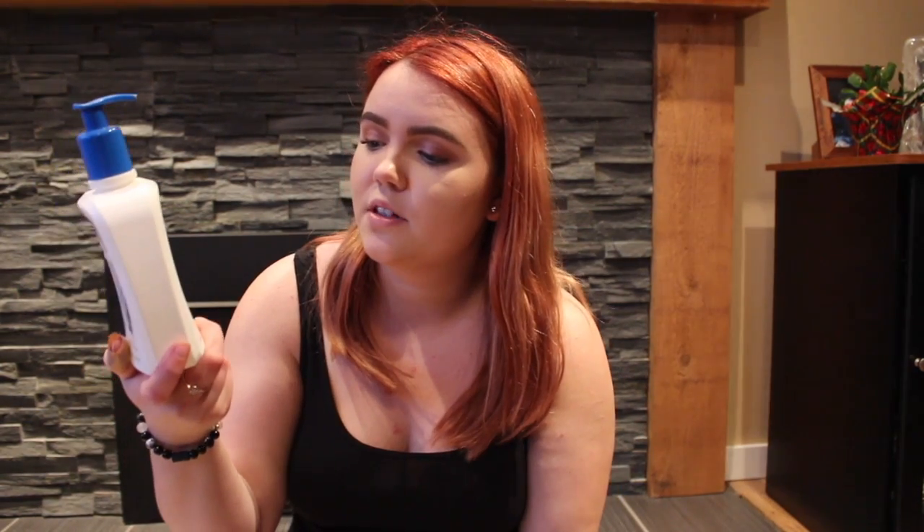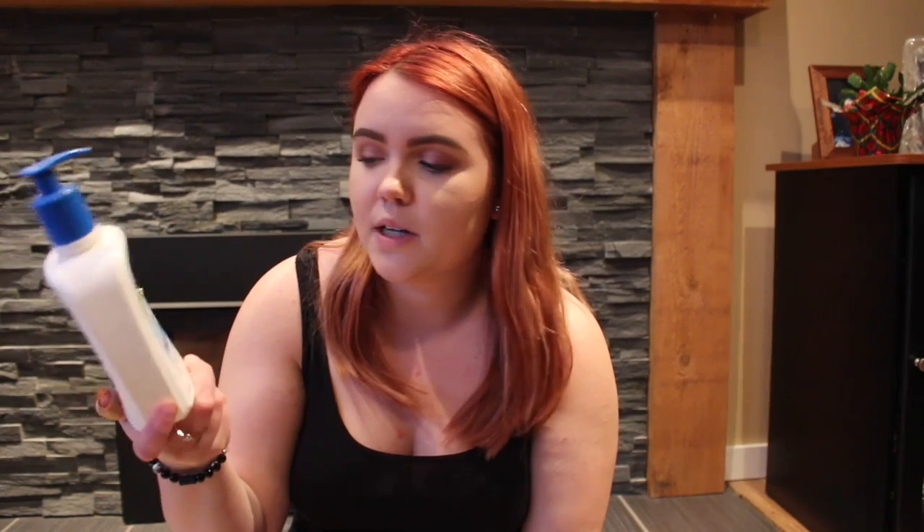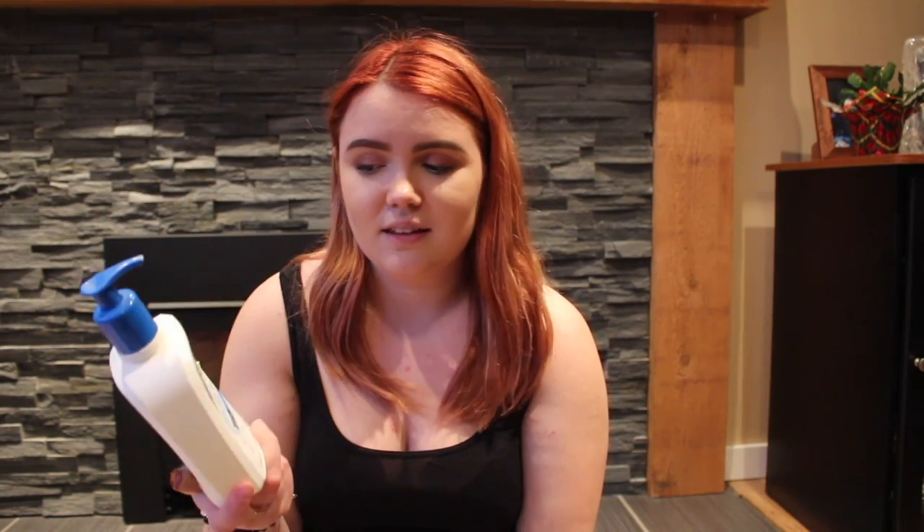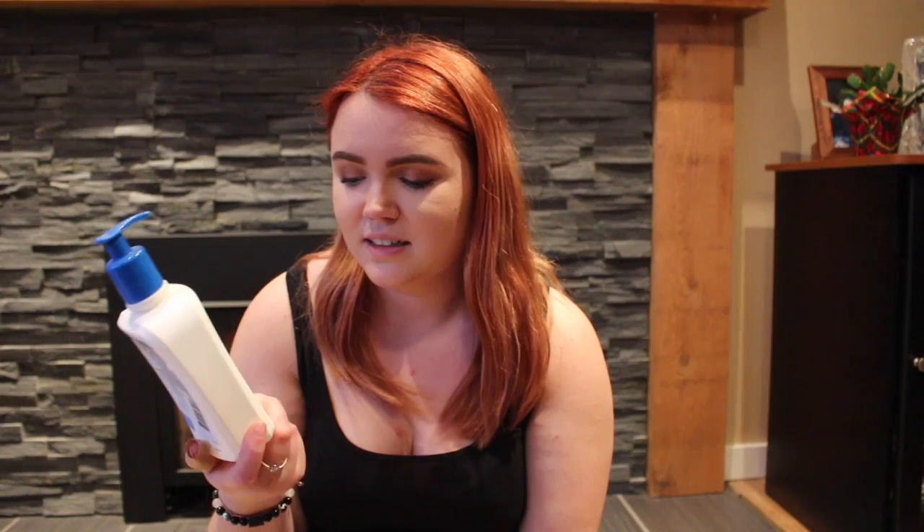This is the Cetaphil Gentle Skin Cleanser. I hated this. Everyone raves about it — I don't know why. This did nothing for me. It didn't clean my face. I don't understand what it is. Not going to purchase this again. Tried it, didn't like it, end of story.